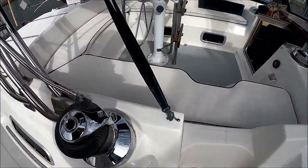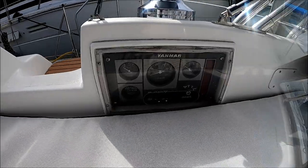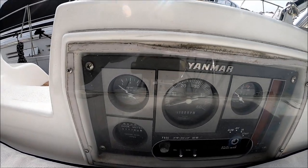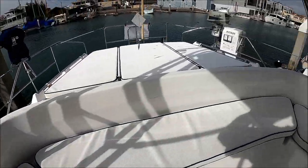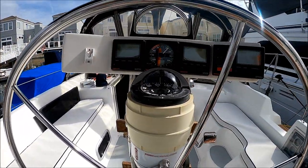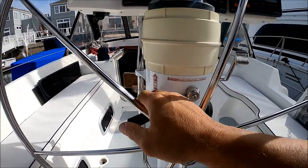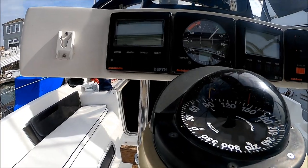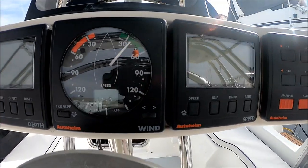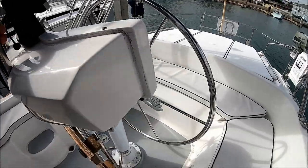We've got a stainless steel radar arch right here — a great place to put a radar pole should you desire. We've got Lumar winches right here. This gives us an overview of the cockpit. On the gunnel, we have our engine hour meter, tachometer, and oil and temperature gauges. Here at the pedestal, we see our stainless steel ship's wheel, throttle, and shift controls for forward, neutral, and reverse. We've got our three-inch compass, auto helm depth sounder, knot meter, speedometer, and autopilot.